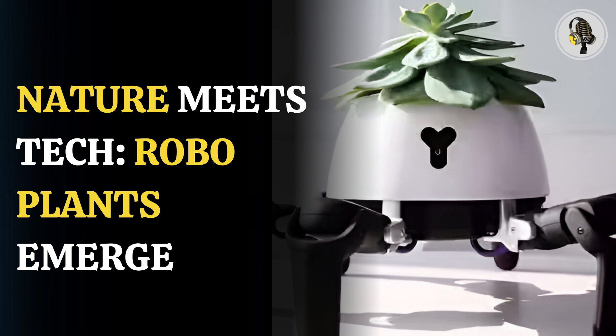They then attached one of its jaws to a robotic arm and got the contraption to pick up a piece of wire half a millimeter thick and catch a small falling object.